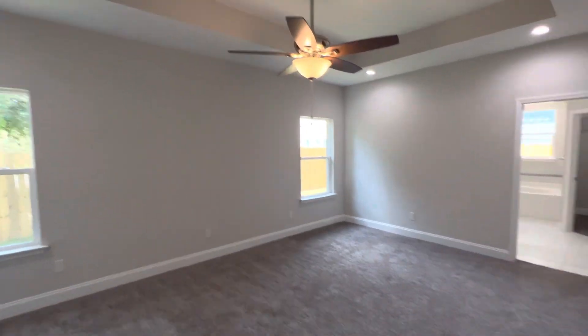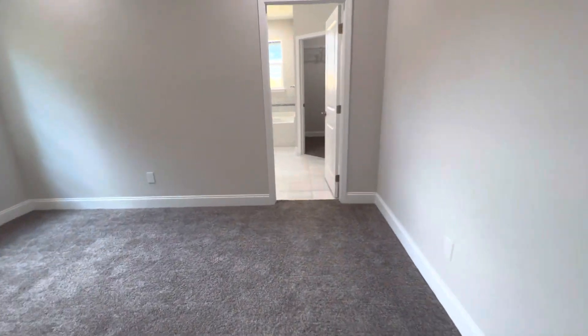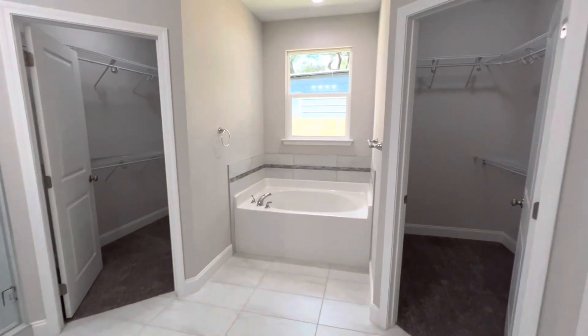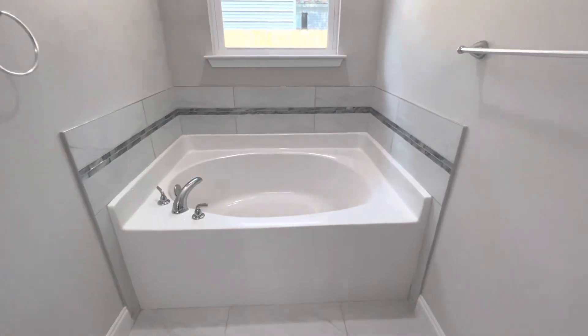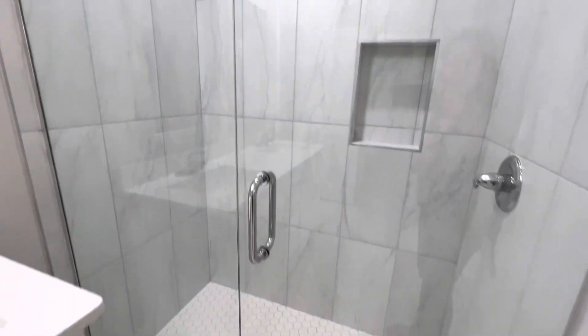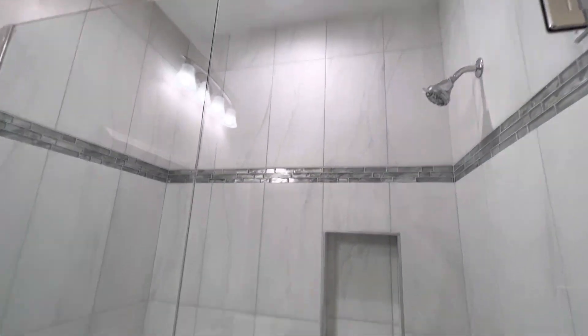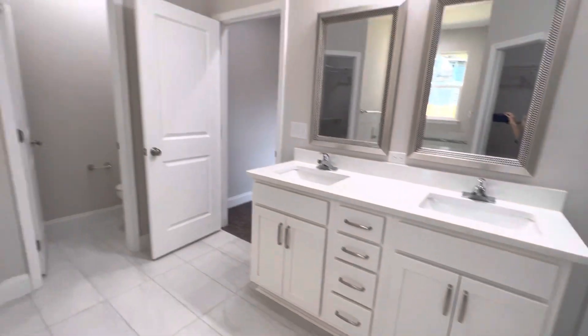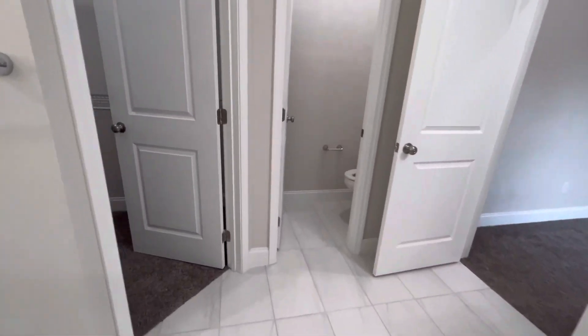This is the master. It also has a tray ceiling, beautiful tile, double closets, garden tub with tile surround, a very nice tiled shower with glass door, and double vanity.